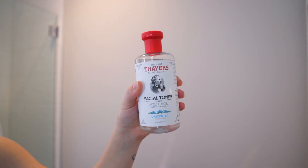Witch hazel toner — no matter how much I try other toners, I love witch hazel toner. I just love how it makes my skin feel, how it helps get anything extra off my skin. It's so gentle and so nice. I basically use it unless I'm having a really bad acne day where I need something with glycolic acid or something stronger. Witch hazel toner is literally just a go-to for me.